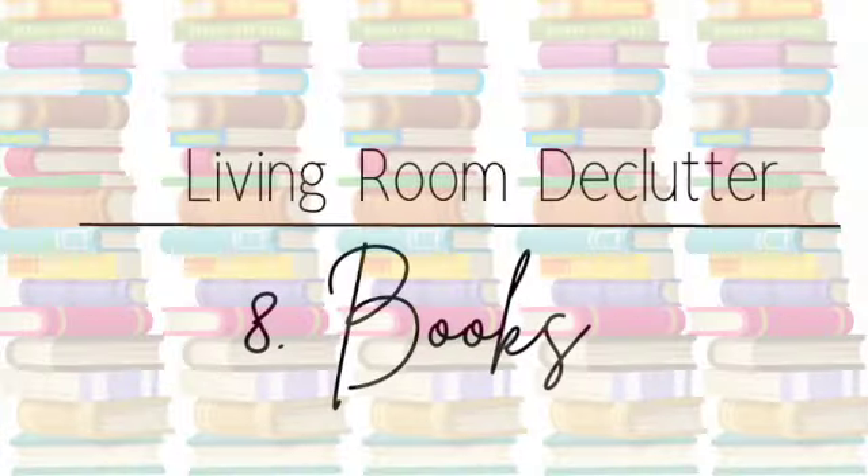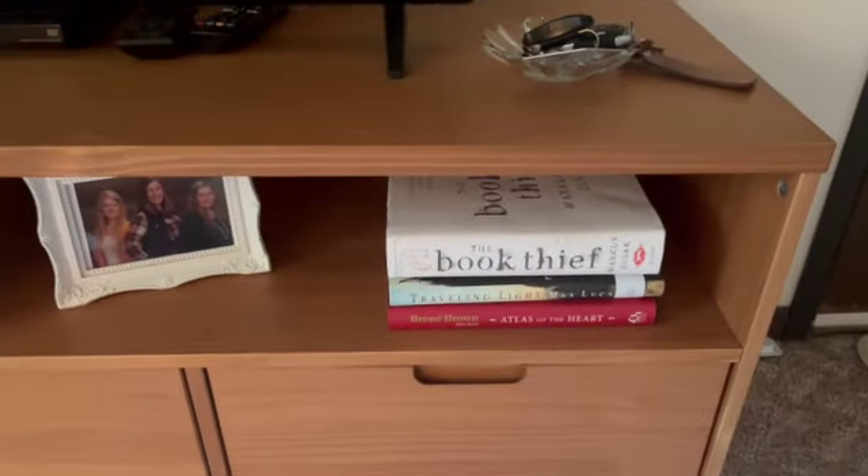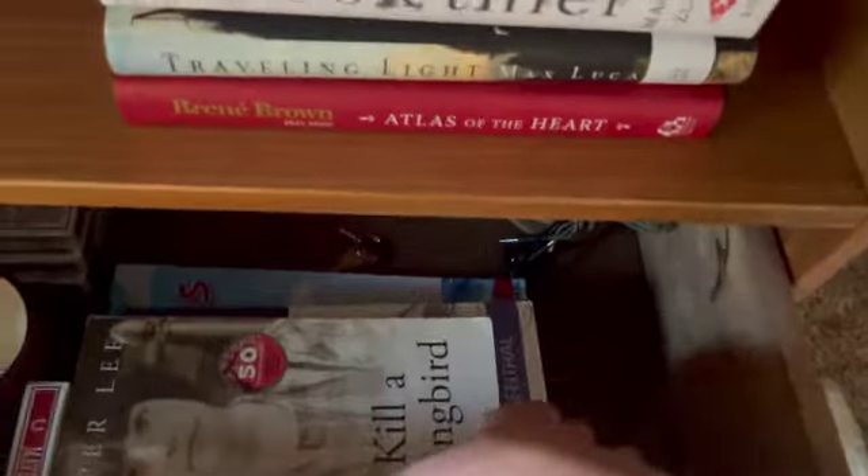The next thing is books. I have all my books on my TV stand, in the drawers or sitting out. I've decided to get rid of one of my favorite Colleen Hoover books — I was very sure I'd reread it multiple times, but I didn't. Now that I know what happens, it's not suspenseful the way it was the first time, so I won't reread it. And if I ever did want to, I could simply get it from the library.